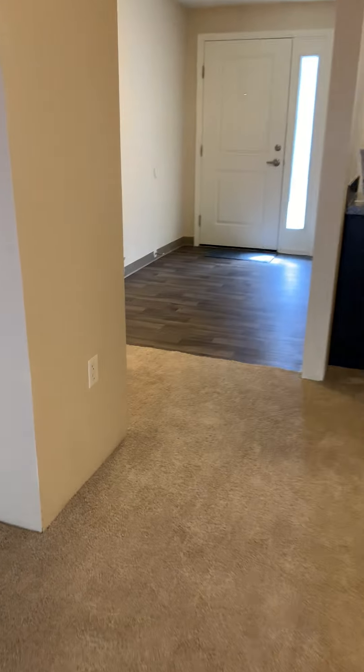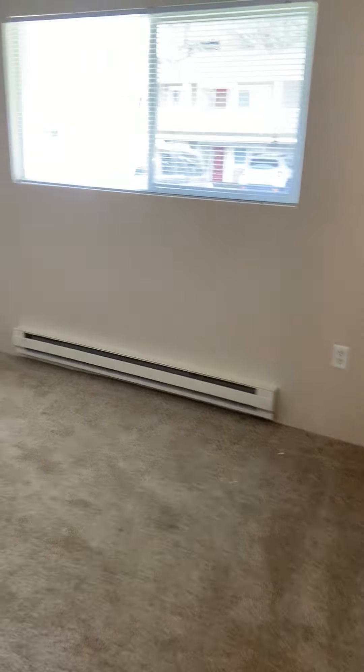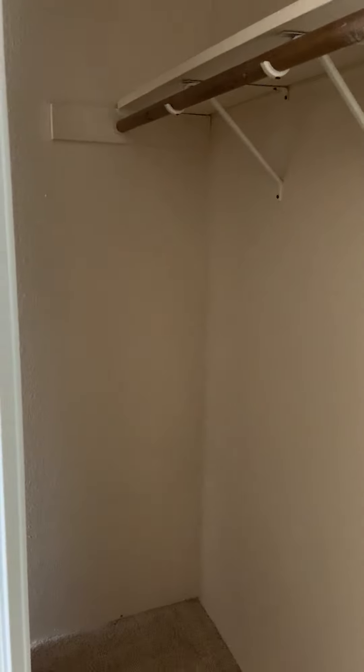We do have a little coat closet here at the entryway over to our left. Our first bedroom is really, really large — it could easily and comfortably fit a king-size bed plus additional furniture. It has a wall-to-wall closet with really great storage and lots of space for all of your belongings.